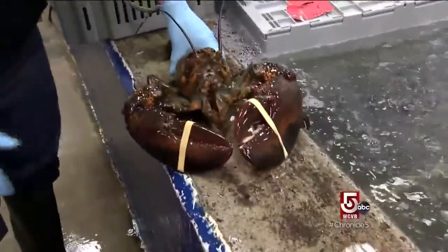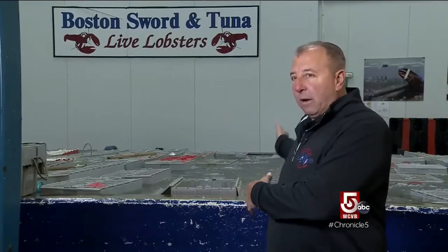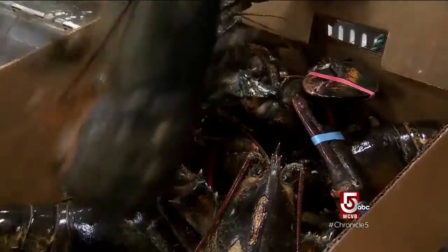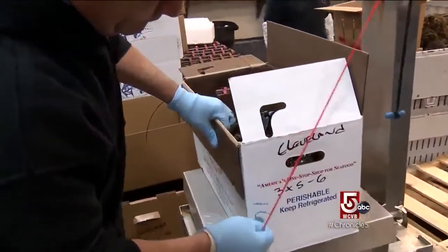Including lobsters that have a happy home here for now. It's all water right from the ocean, right outside our building — all purified, all filtered, temperature controlled. We sell them from Massachusetts all the way to California, the Midwest, Florida. If my great-grandfather walked in today and saw this, he would not know what the hell's going on.